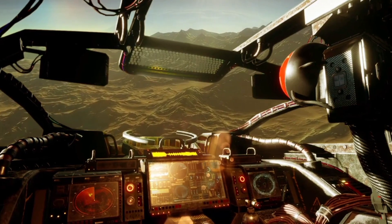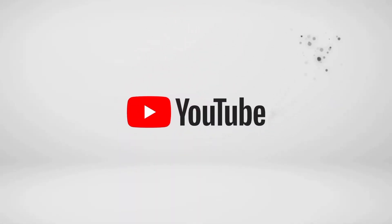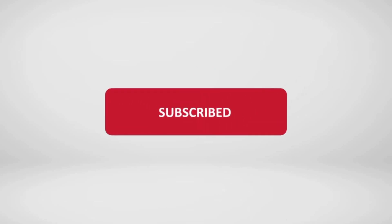What are your thoughts on this discovery? Tell us in the comments section below, and don't forget to subscribe to our channel. Thank you.